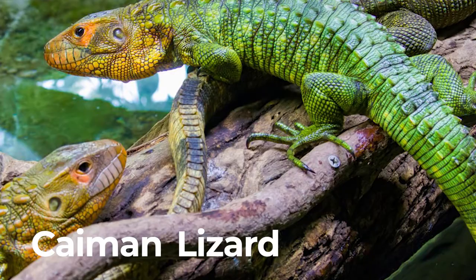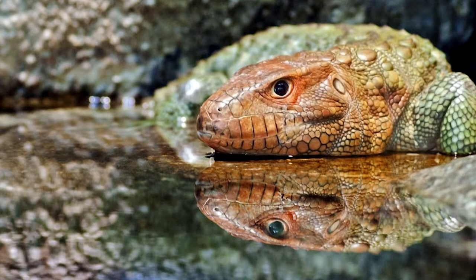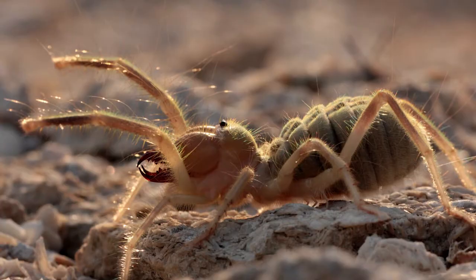Caiman lizard. Caiman lizards are among the largest lizards. It is an oviparous animal. As they grow bigger, caiman lizards shed their skin.